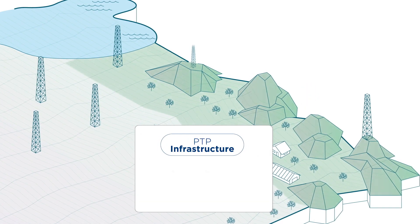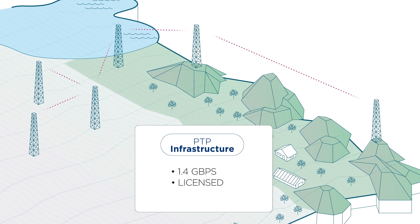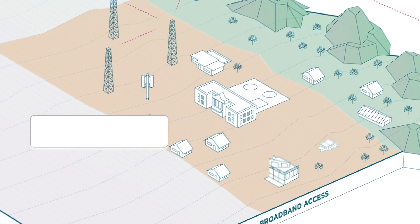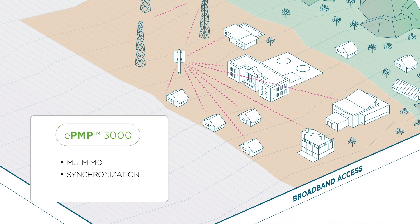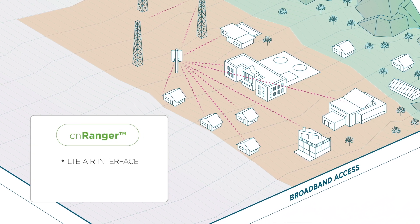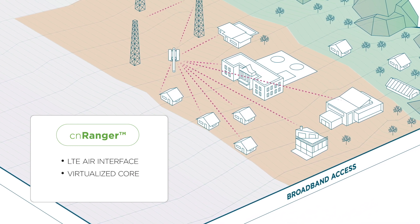PTP infrastructure — wireless backhaul and licensed microwave links offer 1.36 gigabit throughput. Spread connectivity with the access network. Cambium network solutions include three options: ePMP 3000 includes MU-MIMO technology and supports 1.2 gigabit throughput. CN Ranger simplifies LTE with a virtualized embedded core optimized for fixed wireless networks.